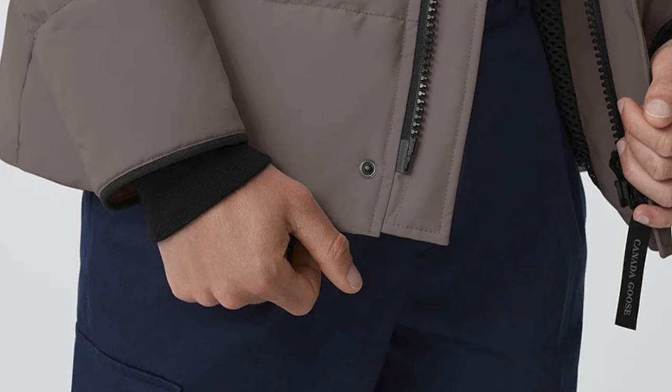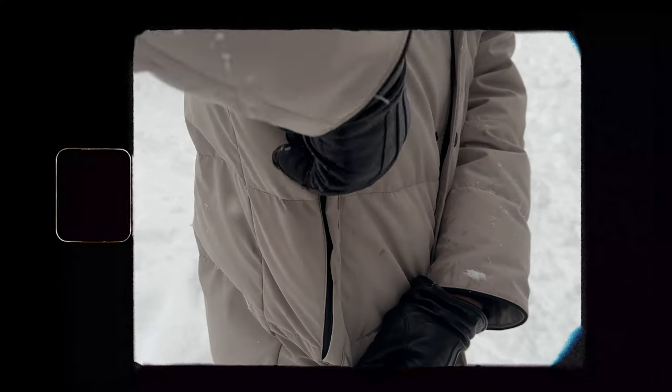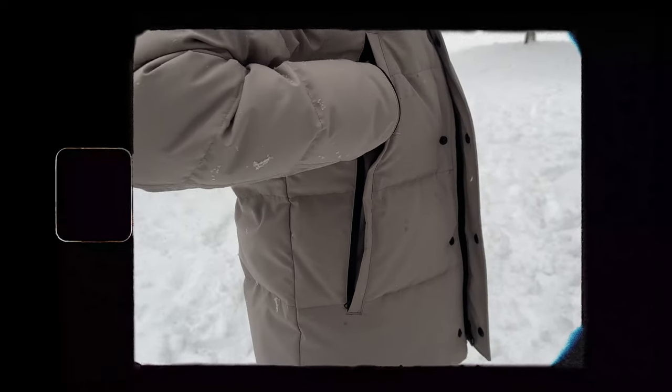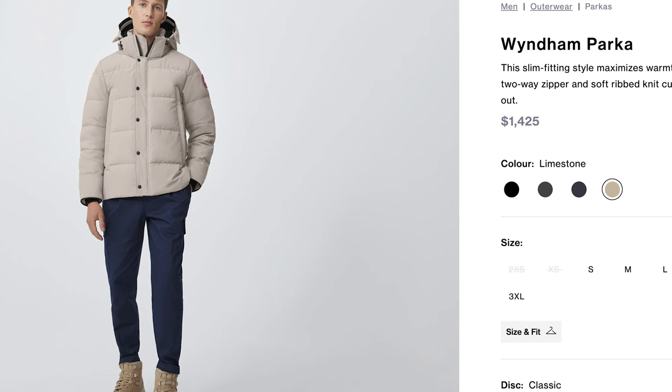Both jackets have rib knit cuffing which helps keep your arms warm — very nice and snuggly. The good thing about these jackets is there's no velcro by the zippers. One issue I had with the Langford parka is the rib knit would always rub against the velcro and actually started to tear, which is what caused me to send that jacket in for warranty. The jacket's exterior has four pockets, two on each side, with two zippers that go both ways so you can use one as a hand warmer while keeping valuables secured in the other.